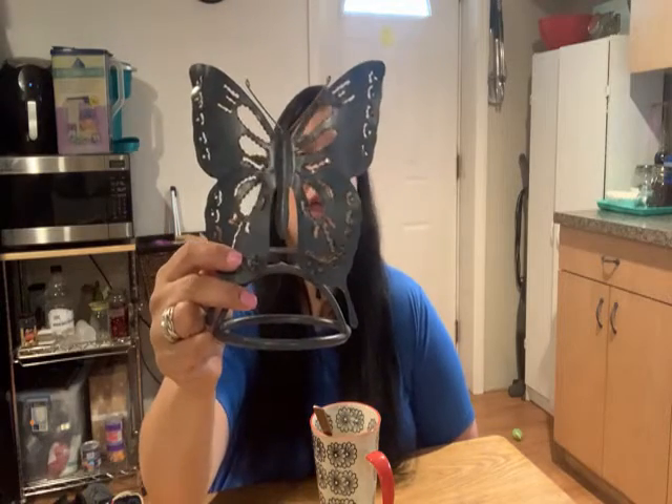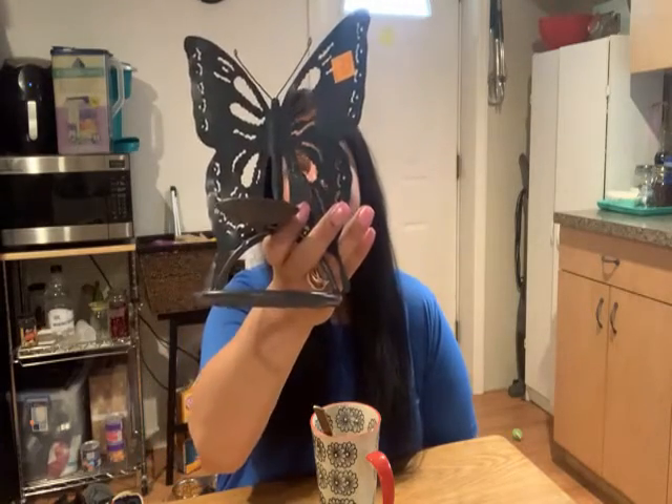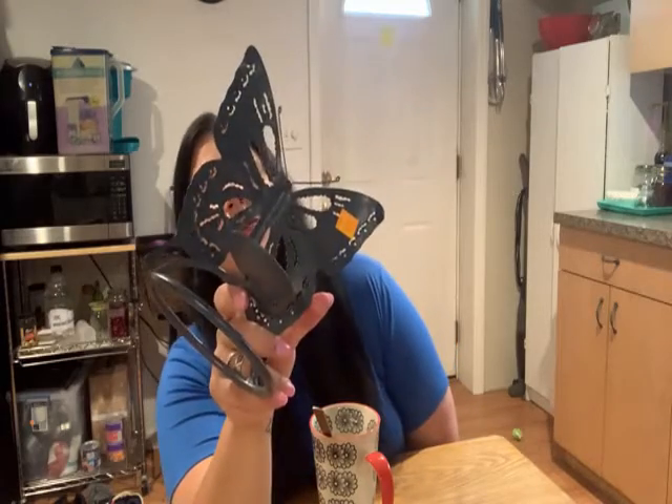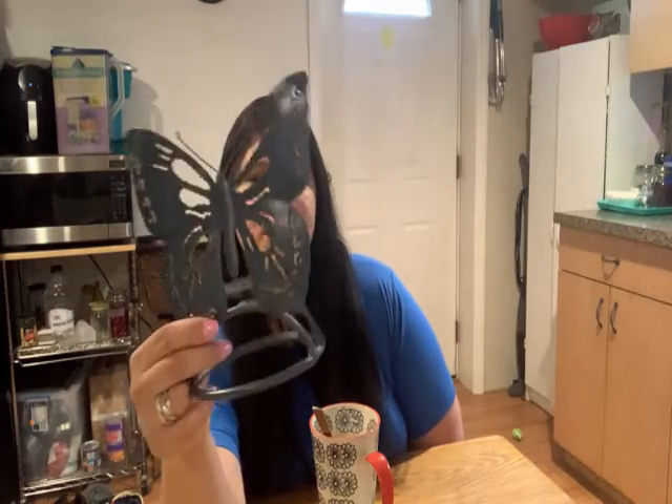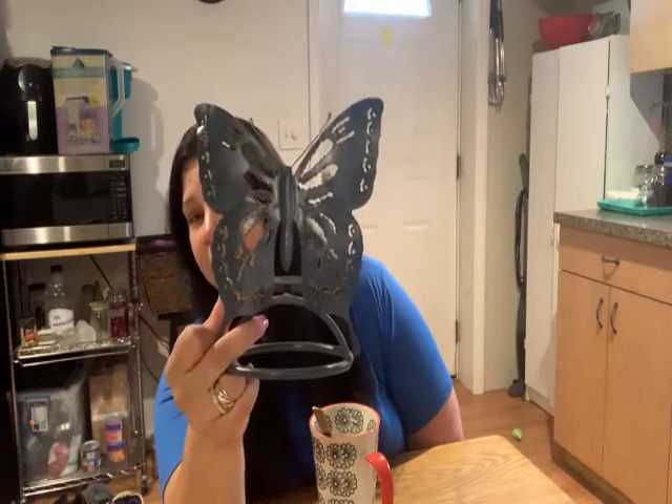If you know me, you know that I am a butterfly fanatic. It has significance to me and anytime I find something cool that has to do with butterflies, I'm gonna grab it. So this first item I was super excited about. This is a beautiful butterfly candle holder. It's in like this blue and it's got a little bit of a copper to it, and I paid $1.99 for it. So I could not pass that one up.